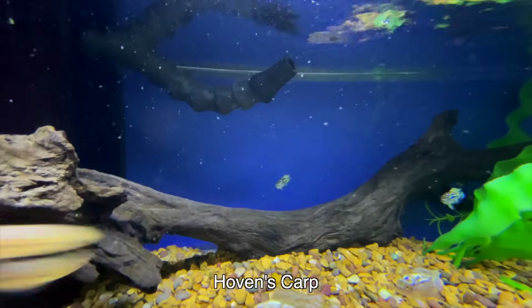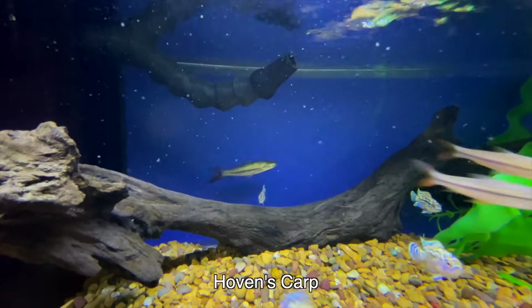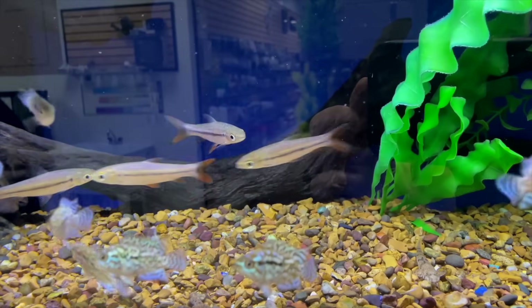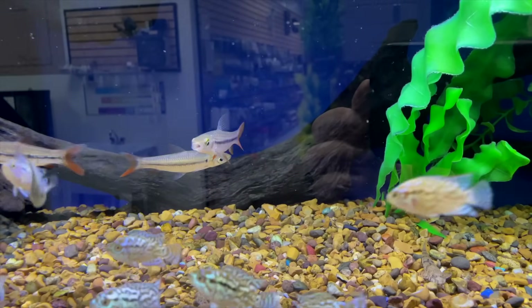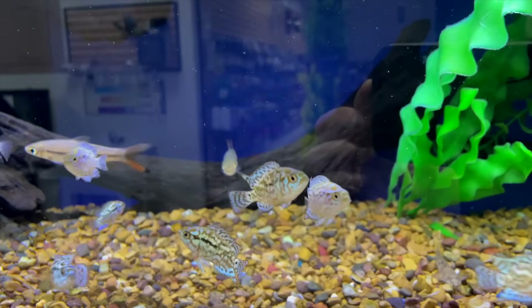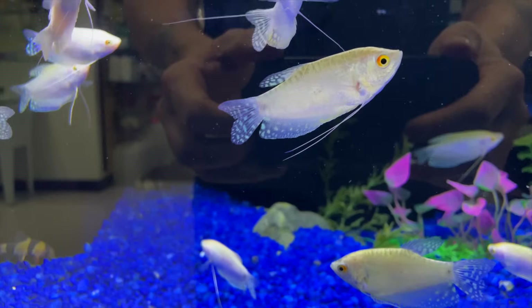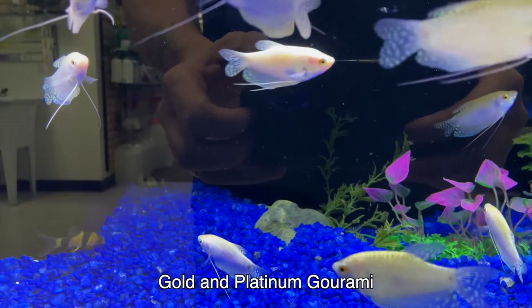This is another fish you don't see very often either — the Hovens carp. I really like this fish; they go by a couple of different names. You can see the electric blue Jack Dempsey's in there as well. Those fish, at least in our area, haven't worked out too well for us — but it really is regional in terms of whether or not you're going to get electric blues that are super healthy.